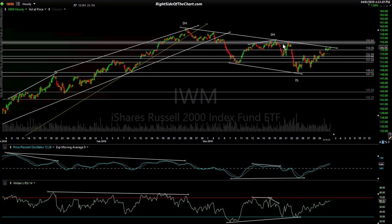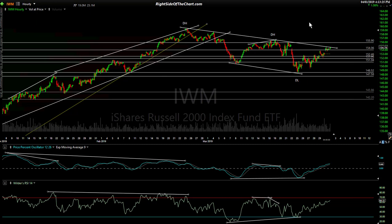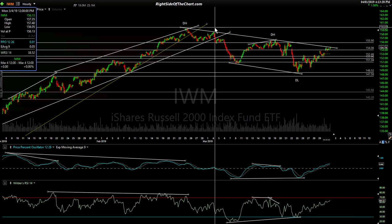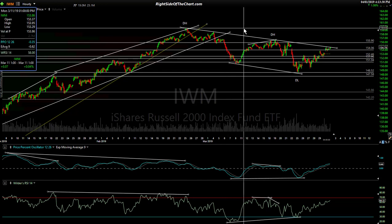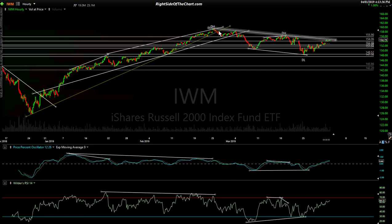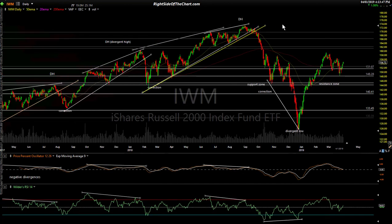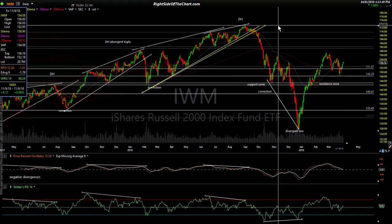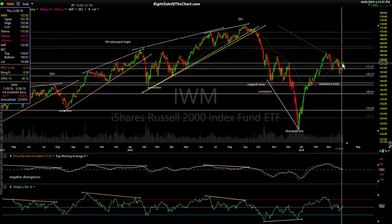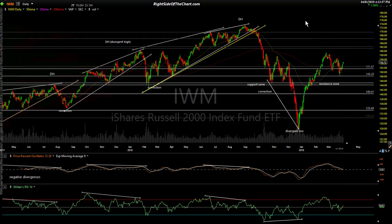If they can take that out with conviction — call it the 156 level — then it opens a door for a move to new highs. IWM is still down about 3% off that February high. But that's not the all-time high. Going back on the daily chart, IWM and the small caps are clearly well off the highs — that high from 2018. Despite today's 1% rally, they're still almost 11% off that high.